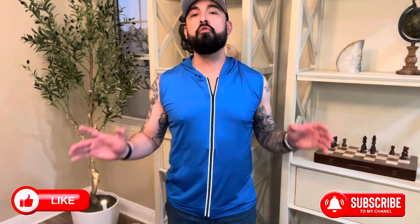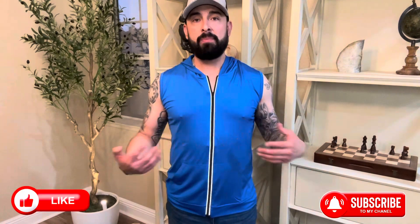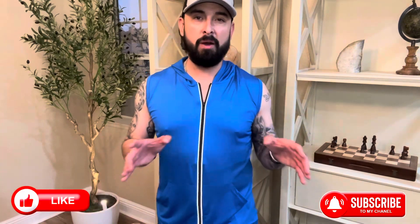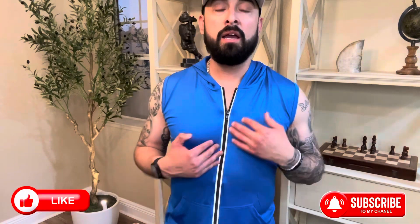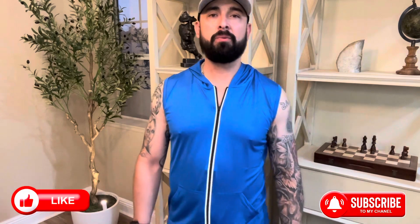First thing I want to mention is just the overall look and appearance of this tank top. In my opinion, this tank top provides the perfect combination of style and functionality. You could definitely rock this shirt out and about running some errands, or even just lounging around at home, or take it to the gym like it's intended.